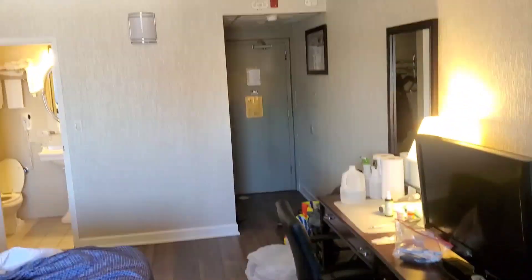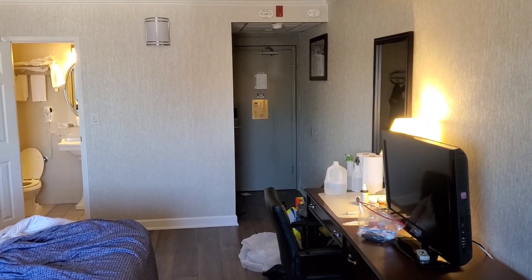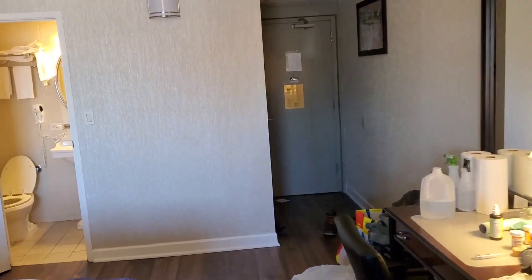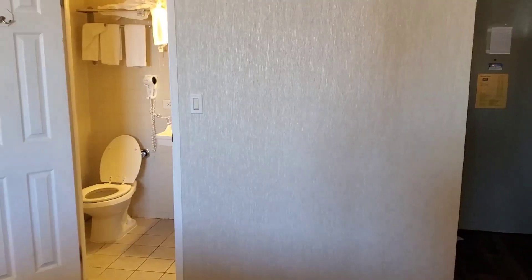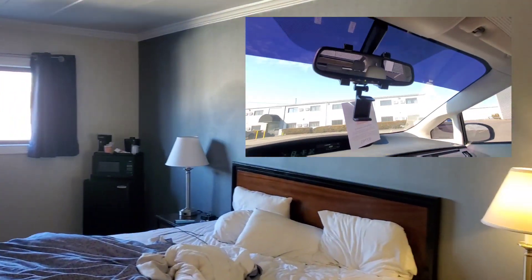Hey guys, how's it going? Welcome to my video. I'm going to do a review on the Econolage Hotel in Hicksville. This is my first review of being in a hotel, to be honest with you. Let's see how this actually works.